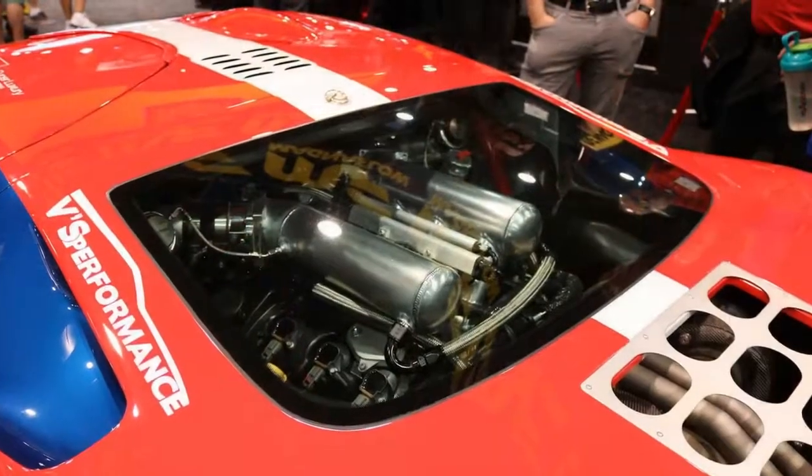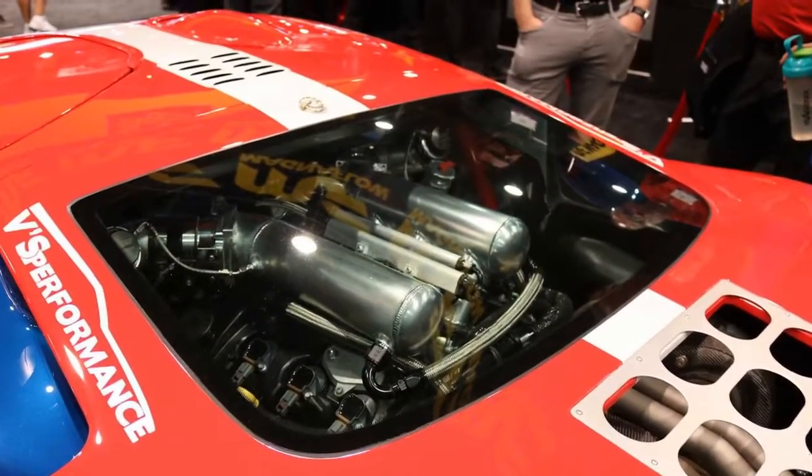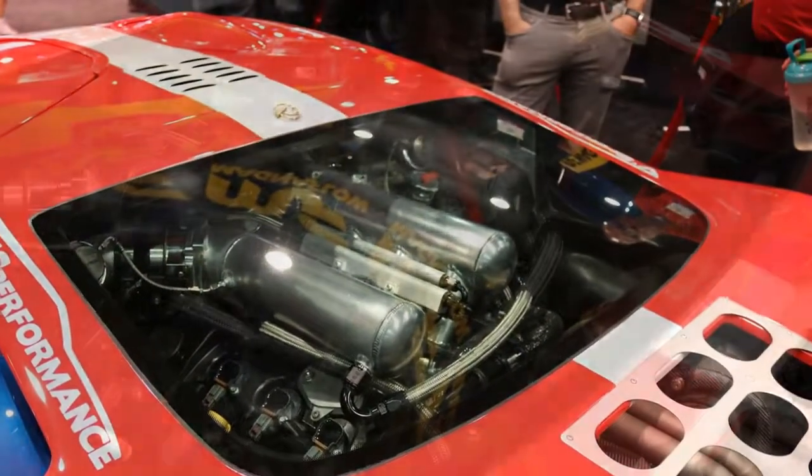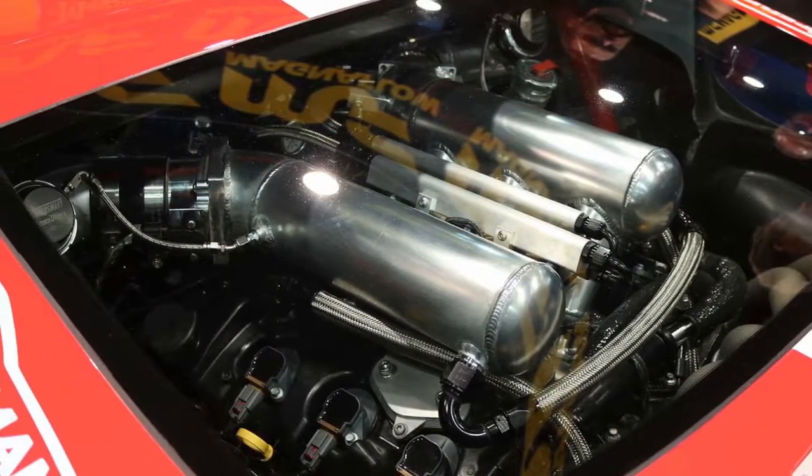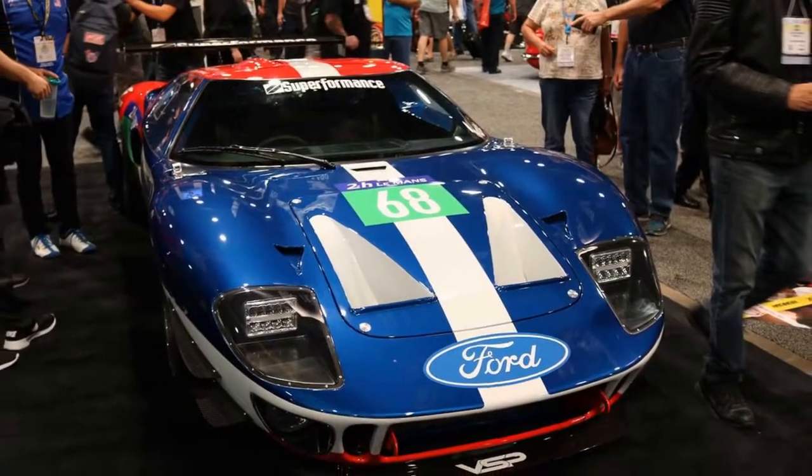In addition to working with Superformance on the Future 40, Magnaflow will support Funk Flex and SEMA with a custom exhaust for a 1969 Dodge Charger with a Hellcat 6.2-liter supercharged V8.